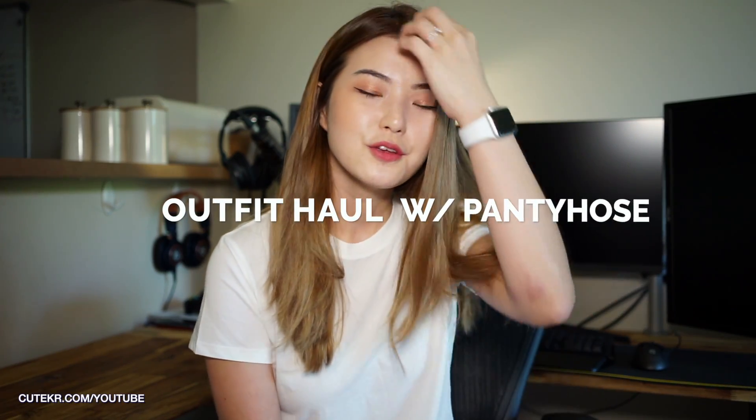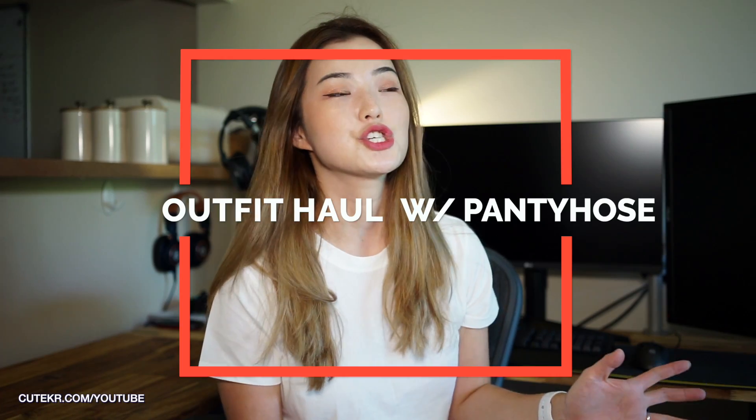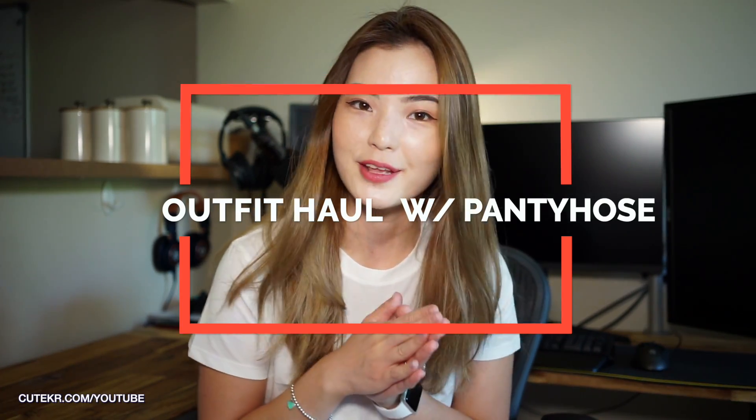Hello everyone! Welcome back to my channel, QKR YouTube! Hey, how are you guys? Today, I'm really excited because I got a bunch of K-Pantheos inventory and also some new clothes from Korea. And they are all quality nylons, so you would like it.